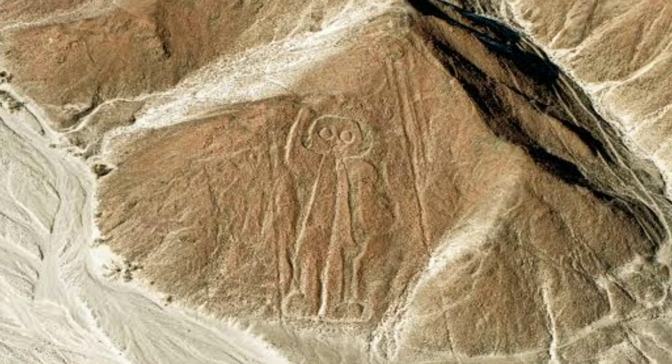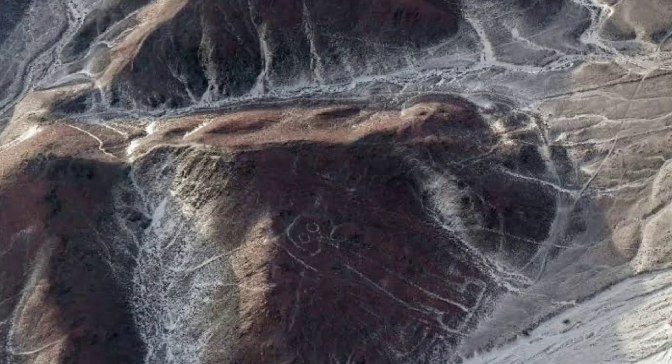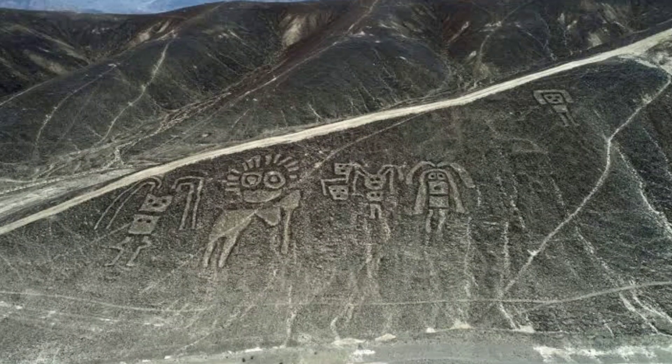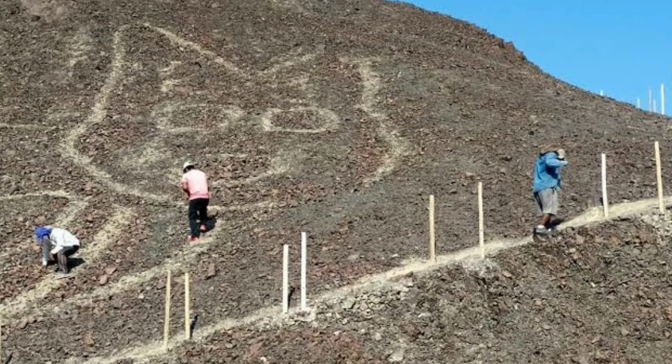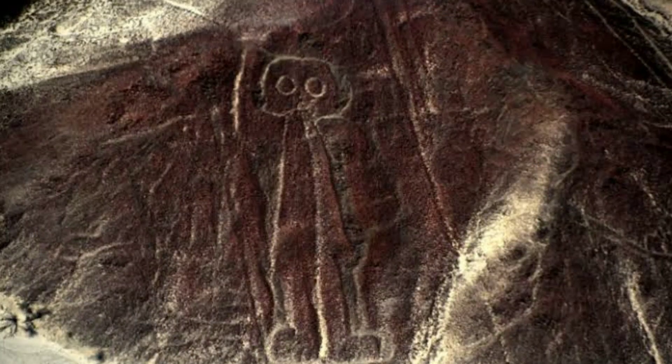The purpose and method of creating the Nazca Lines remain subjects of debate and speculation among researchers and archaeologists. Some theories suggest they had ceremonial or religious significance, possibly linked to astronomical observations, while others propose they were used for rituals related to water and fertility. The lines are thought to have been created by the Nazca people between 500 BCE and 500 CE. The Nazca Lines are a UNESCO World Heritage Site and an iconic archaeological mystery, drawing tourists and researchers from around the world who are captivated by their sheer scale and enigmatic origins.